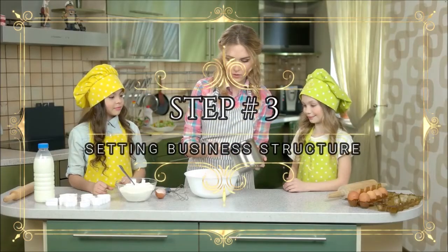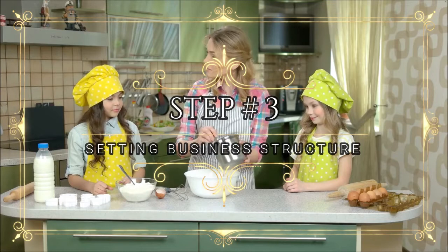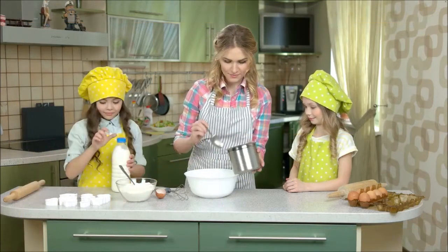Step number three: setting your business structure — finding out how many people you're going to need to help with your fulfillment.